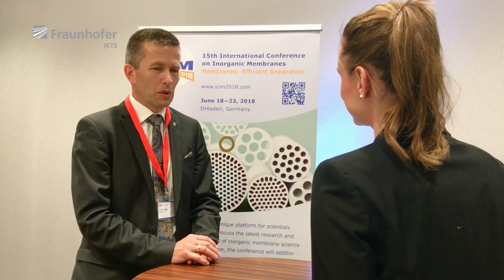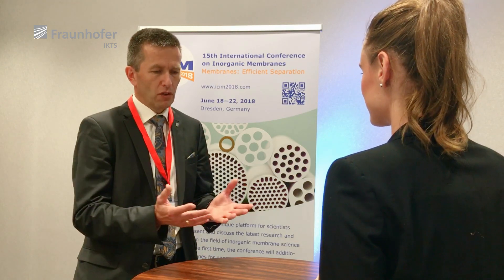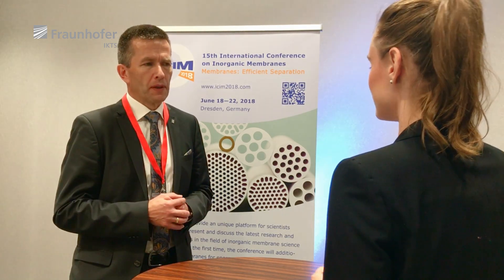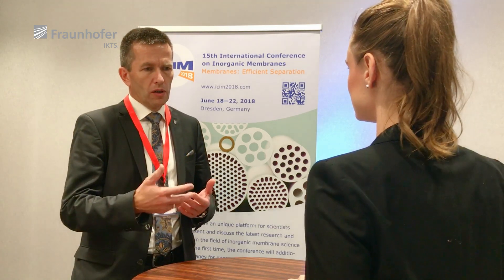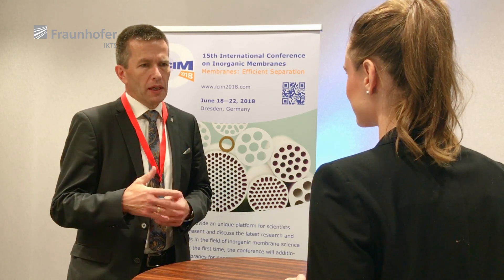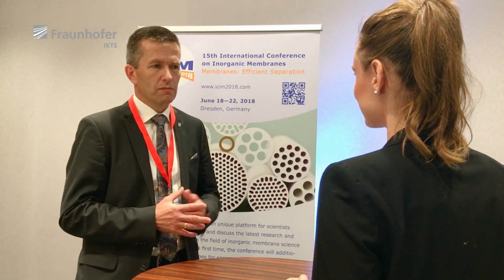How can the advantages of ceramic membranes be exploited in even broader fields of application, and what needs to be done scientifically? First of all, we need more references. If you have a new material or a new membrane, it is very important to demonstrate that it performs better and has long-term stability. This can only be proven by references, by pilot installations — which is a question of money, of who invests. We have to look for bigger pilot projects to get more references, and then it will be much easier to convince other people to adopt membrane technology for their processes.